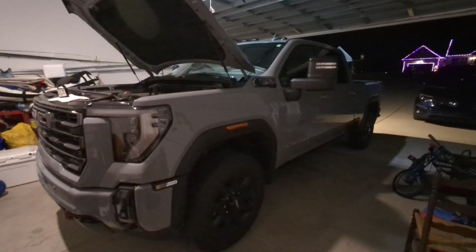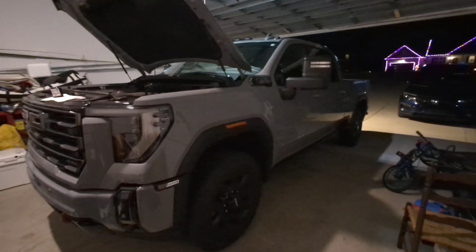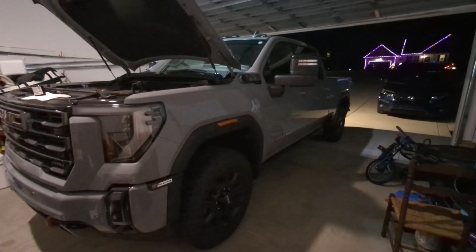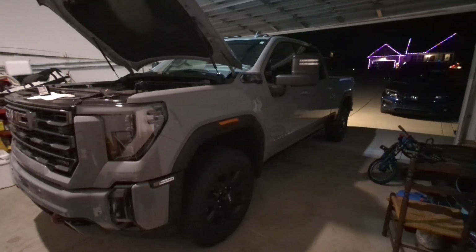What's up everybody? This is Jay Brown, Wiccan Hooker. This is my 2024 GMC AT4 in Thunderstorm Gray.